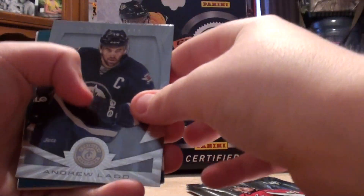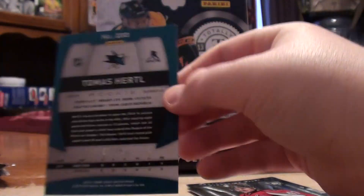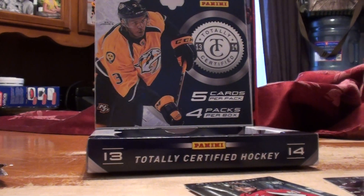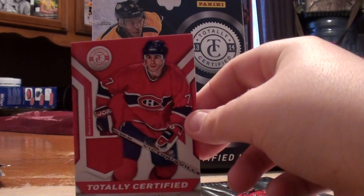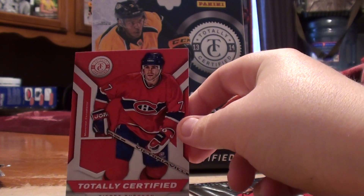Hey, we got something blue. Andrew Ladd. Thomas Hurdle Rookie, platinum blue, number to 10. Cory Conacher Rookie — that's nice. And we got a totally certified jersey.